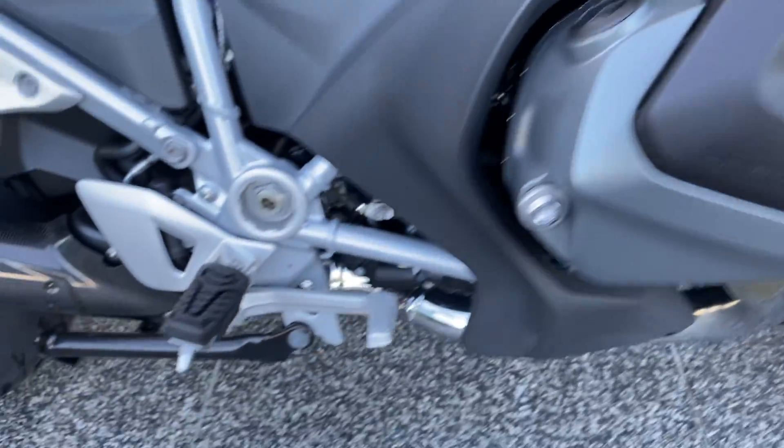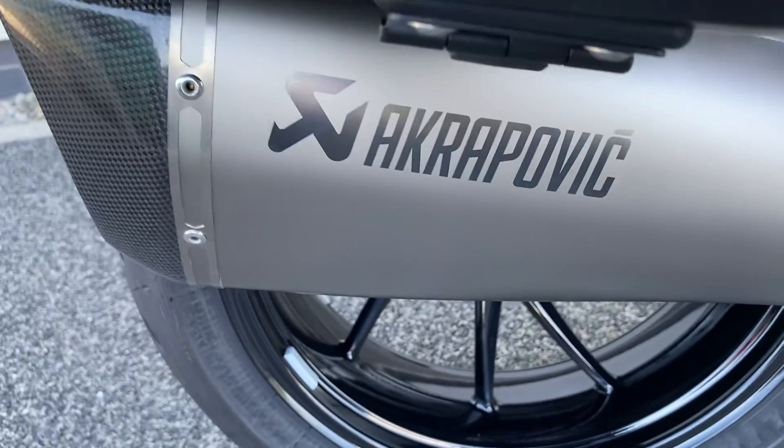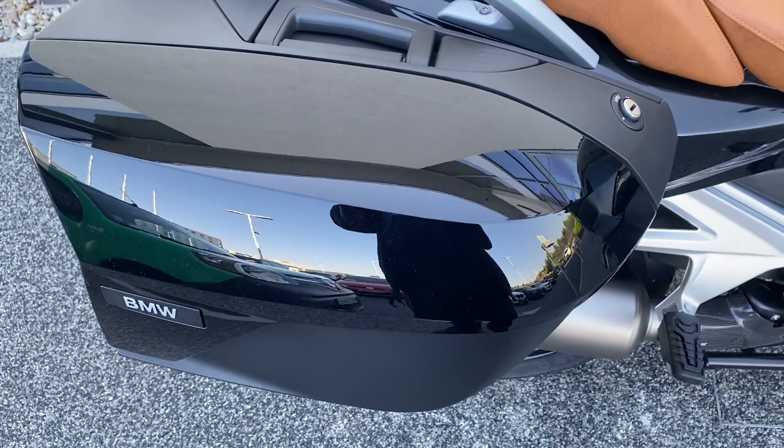It has the 1250 ShiftCam engine and a stunning Akrapovic end can. We've also got the sensory lock boxes.